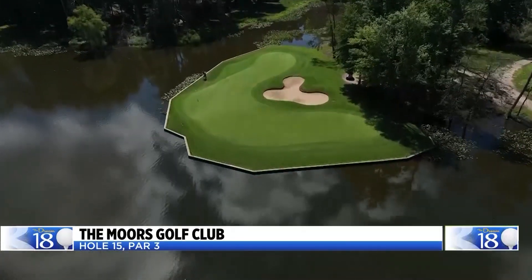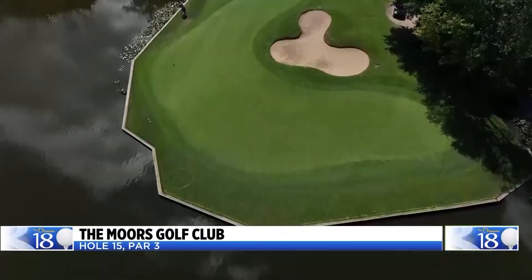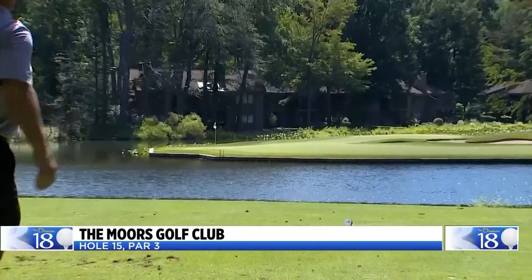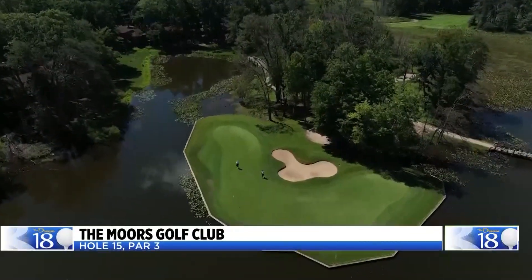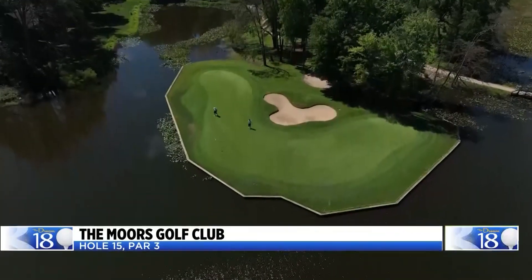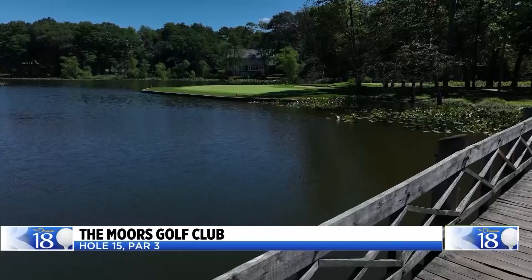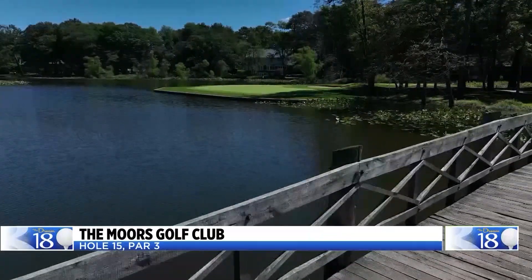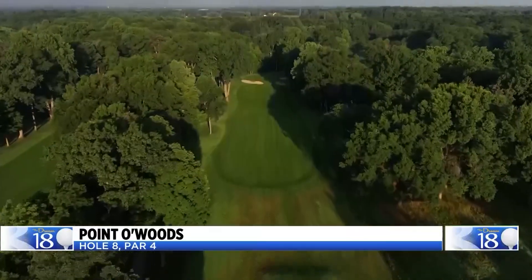The par-3 15th hole at the Moores Golf Club. This peninsula green is surrounded by trouble — water in the front, water on the left, and water behind the green. Another thing that makes this hole unique is a bunker at the neck of the green. It's only 150 yards, but that bunker splits the green to the point where you could hit the green with your tee shot but still have to chip over a sand trap.